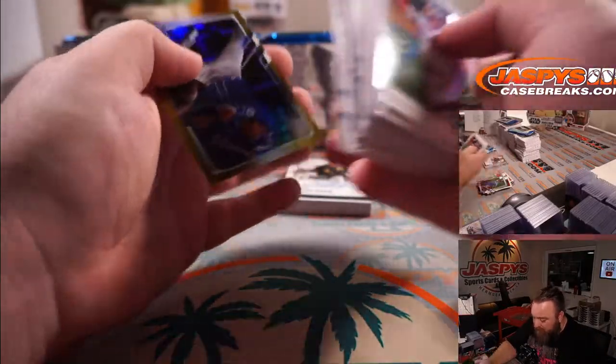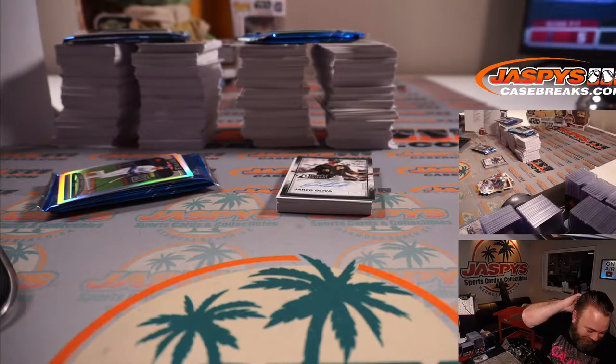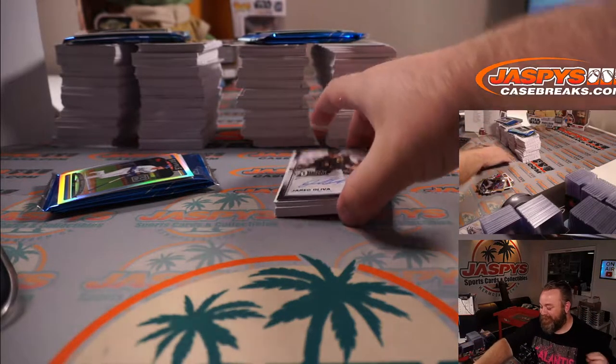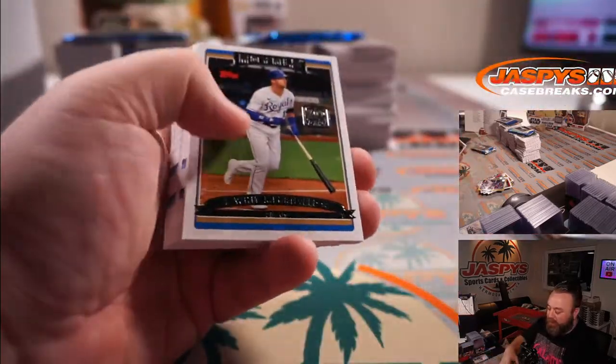Nicky Lopez for the Royals. Jared Oliva for the Pirates, Rookie Auto numbered to 199. Kyle Pace.